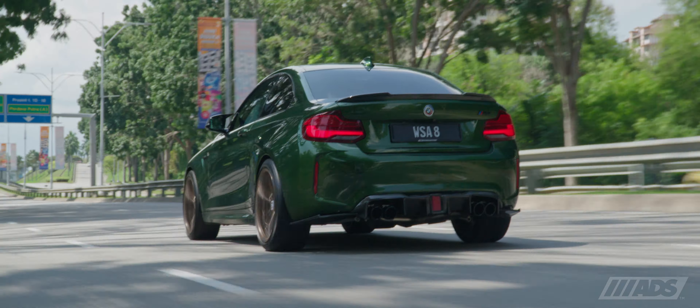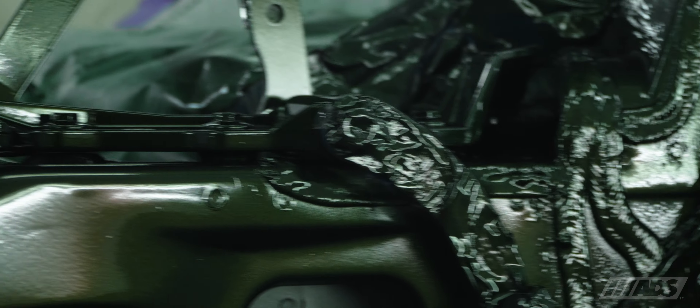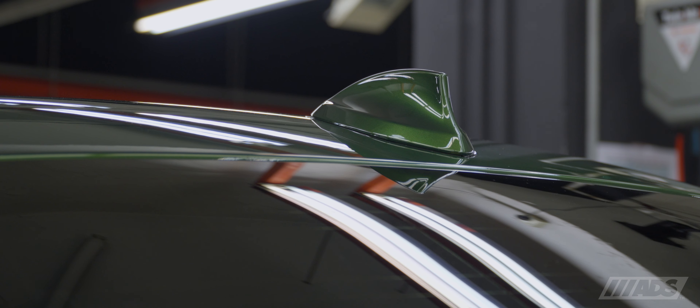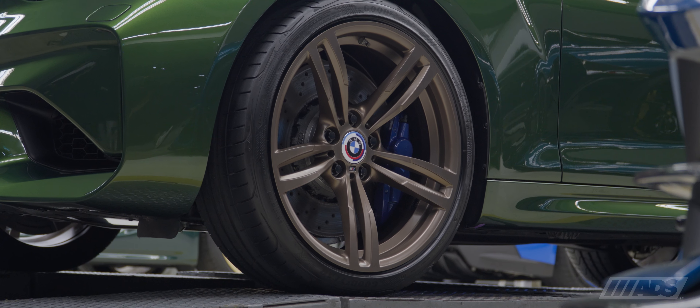Once the surface preparation was completed, the primer was applied across the entire bodywork and inspected for a uniform finish. Any undulations across the surface were corrected to ensure leveled panels. Then the BMW individual Verde Hermes base coat and a high-solid clear coat combination was applied and inspected to achieve factory tolerances.